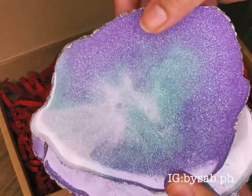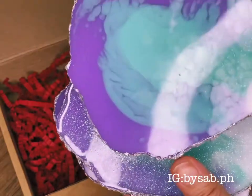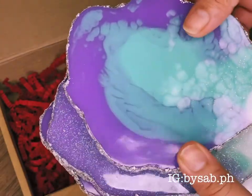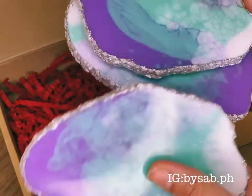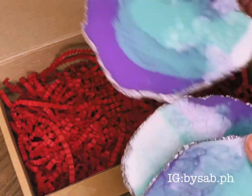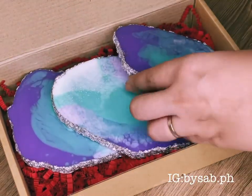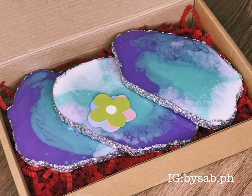We usually use this in the salon for our nail extension services, but this time we're going to use it for our nail art sessions and eyelash sessions. It has a texture — it's rough on one side and glossy on the other. The colors are really nice; that's the main reason I bought it aside from the function. If you want to get this, you can visit their Instagram account bicep.ph.